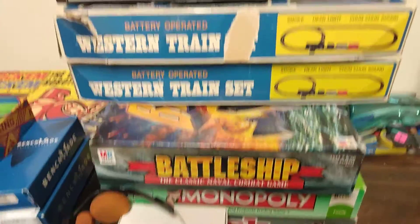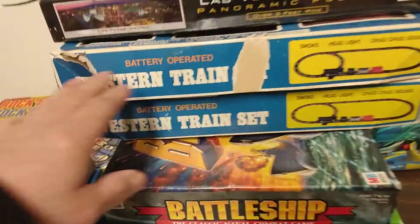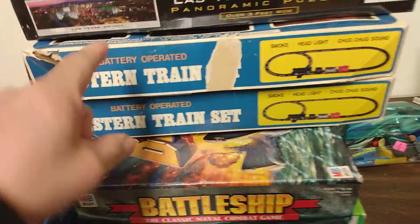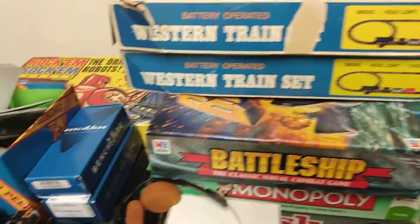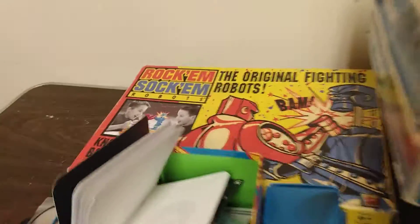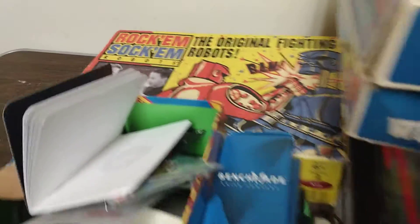I got some battery-operated western trains here that I got at the thrift store — I think they were like $4.99 or $5.99, so I got them both. And remember that Rock 'em Sock 'em game right there? That's pretty cool.